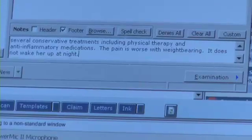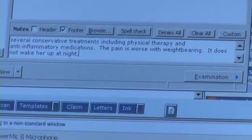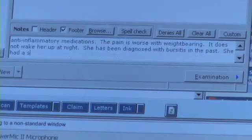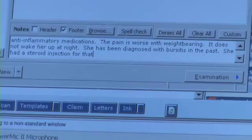It does not wake her up at night. She has been diagnosed with bursitis in the past. She had a steroid injection for that, which only helped the symptoms on the lateral aspect of her hip. She continues to have groin pain.